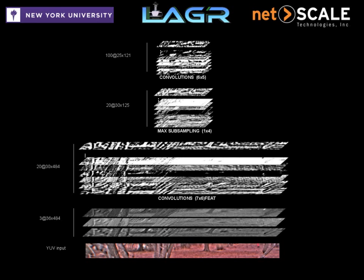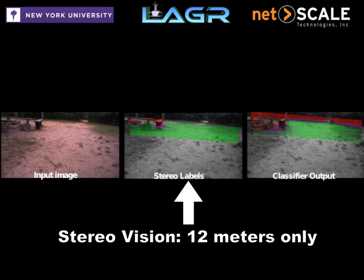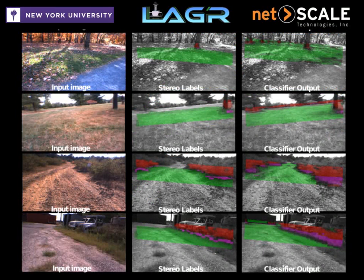The convolutional neural network is trained both offline and online using the short-range stereo labels such as traversable and obstacle, to learn the appearance of natural obstacles which are then classified in the long-range patches of the image. This technique has been dubbed near-to-far learning.